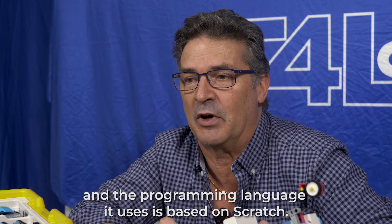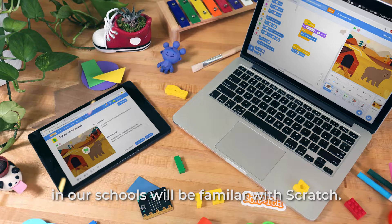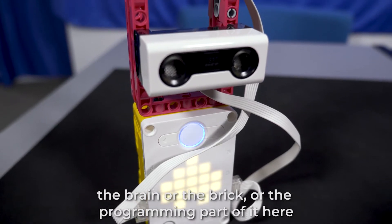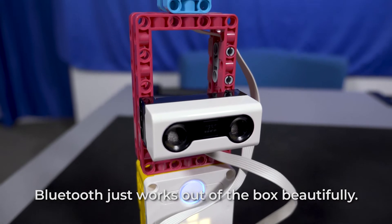It's on Scratch, so 90% of people that have played with any sort of programming in our schools will be familiar with Scratch. This is a really, really nice tool because the brain — or the brick — or the programming part connects via Bluetooth. Bluetooth just works out of the box beautifully.